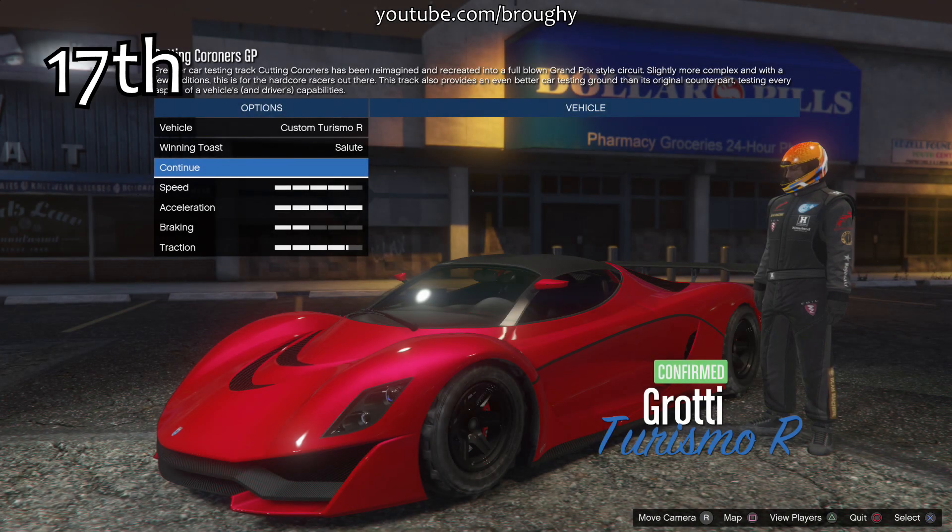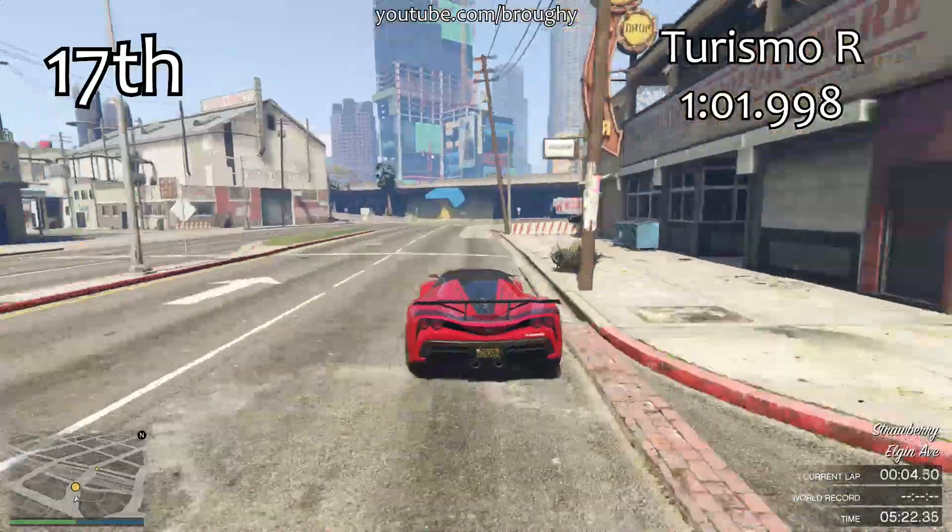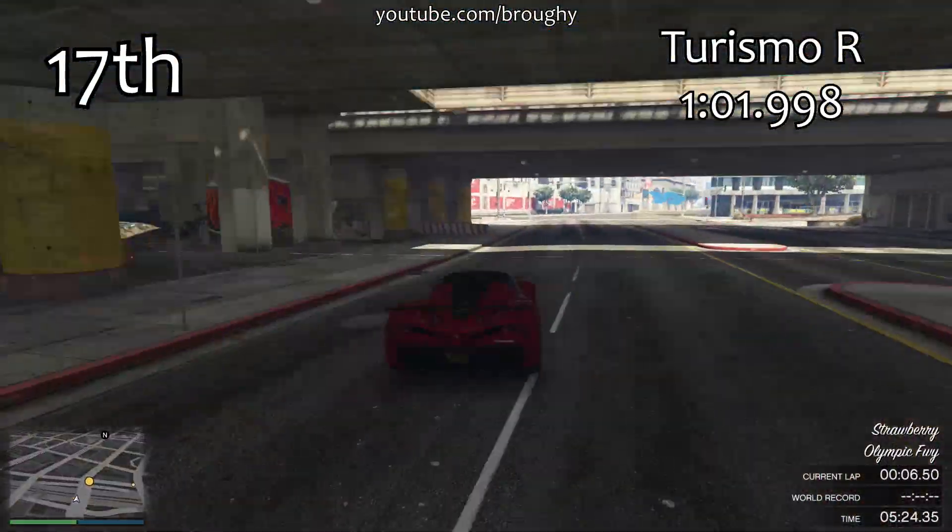Don't be surprised if you start seeing some videos from bigger YouTubers saying the Coil Cyclone is the new fastest car in the game. It isn't.